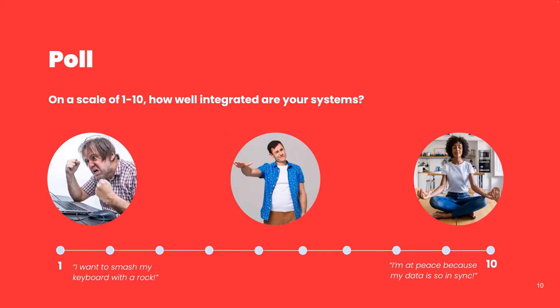On a scale of one to ten, how well integrated would you say your systems are? One means 'I want to smash my keyboard with a rock' and ten is a very zen-like 'I just think about my data and it magically appears in the place I want it to be.' Take a minute and fill that in — hopefully we've got a lot of zen-like people and not too many angry folks on the call.